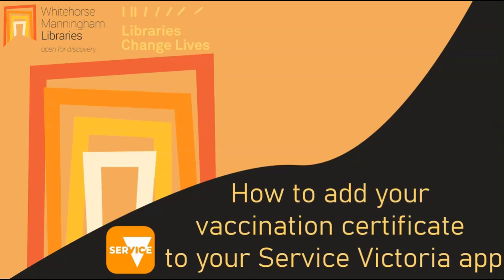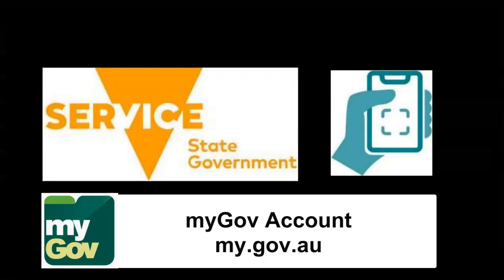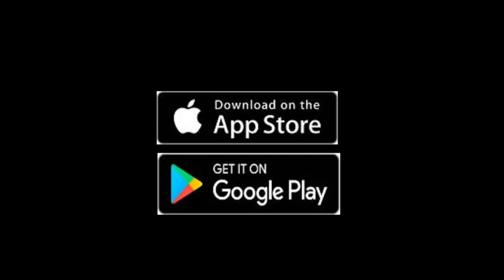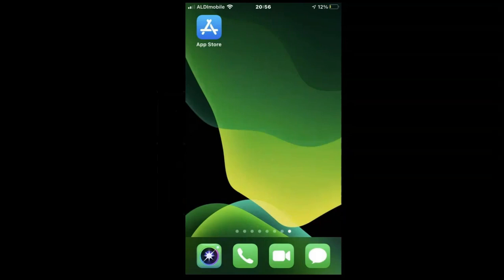Hello from Whitehorse Manningham Libraries. Today I'll show you how to link your COVID-19 vaccination certificate to your Service Victoria app. First of all, you will need a MyGov account and you'll also need to download the latest version of the Service Victoria app from your Apple App Store or Google Play Store for Android devices.